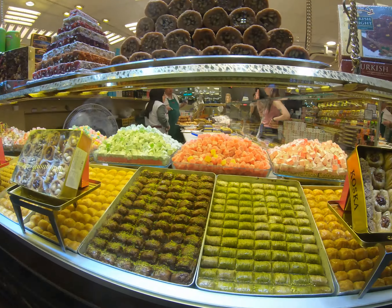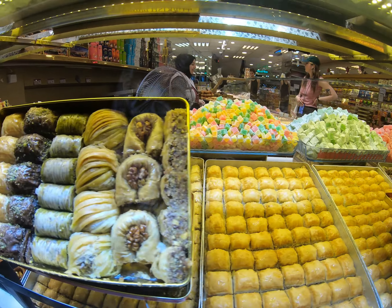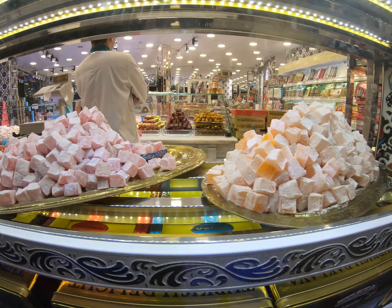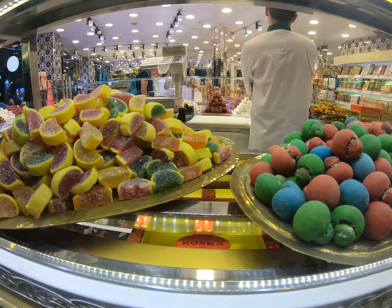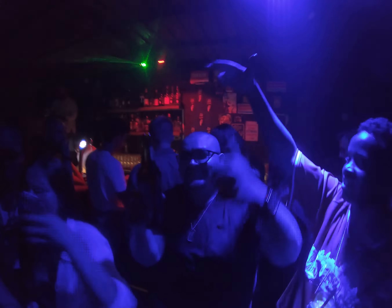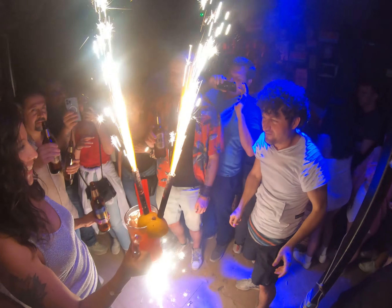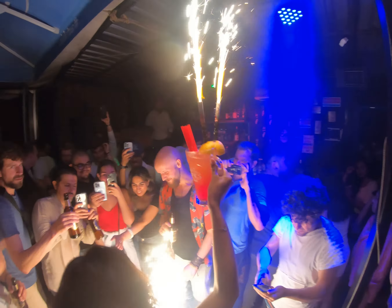Welcome to Istanbul by night — check out all the Turkey's delights here, look at that!